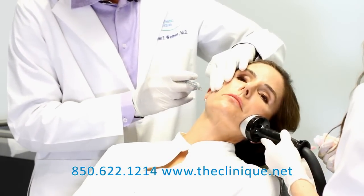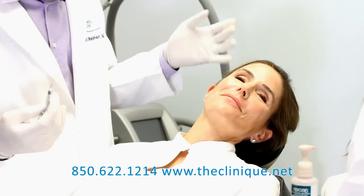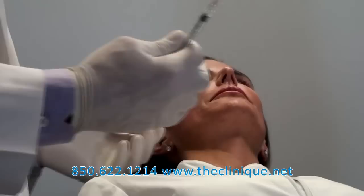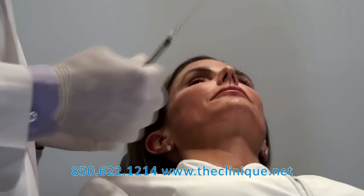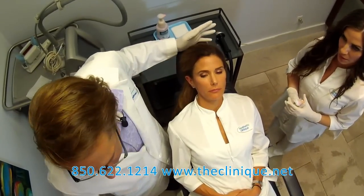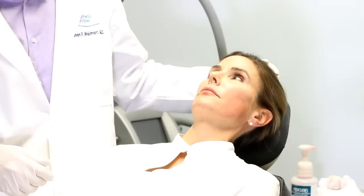That's another half syringe. She can walk out and do whatever she wants — she has one poke here, one poke here, and a firmer jawline, ready to go out to dinner. We used to say don't plan this procedure within a week or two of having a formal event. I no longer say that. You can basically go from here out to lunch.